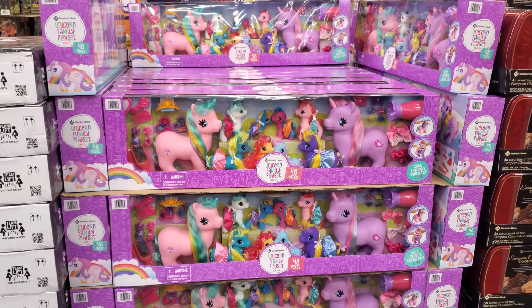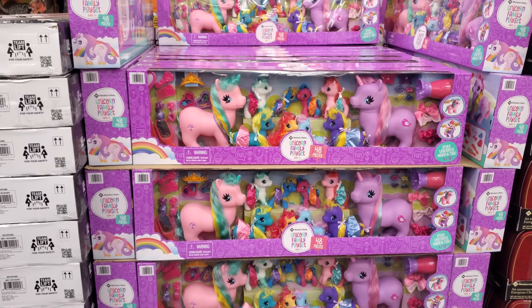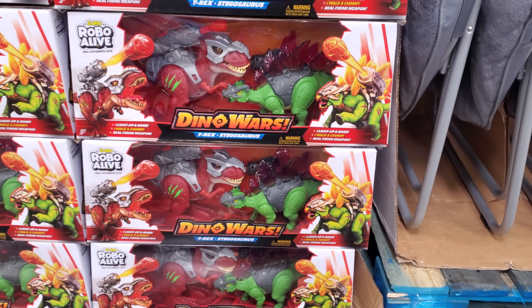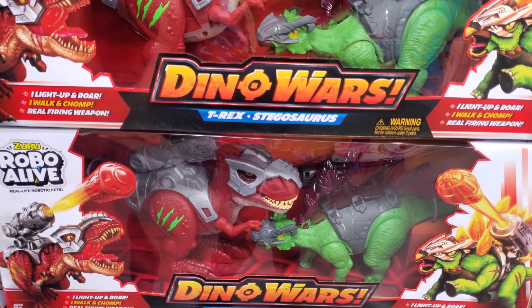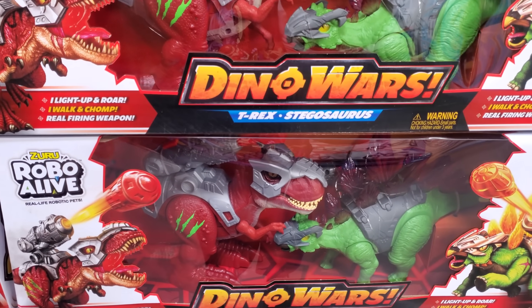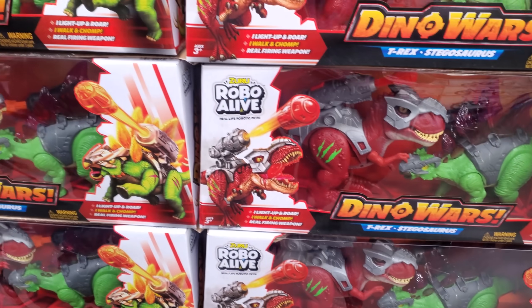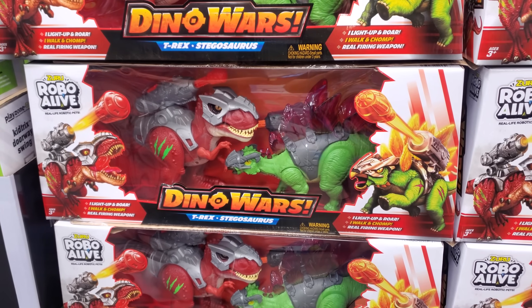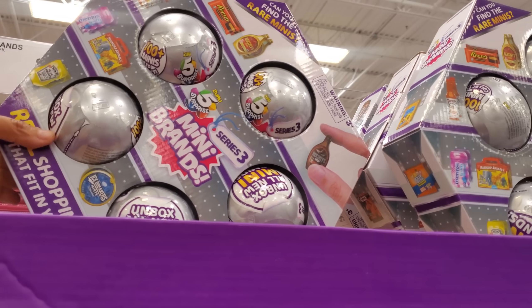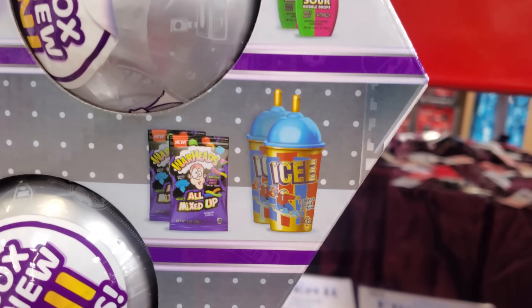$19.98 for a little unicorn piece — that's another good find for Christmas. Robo Alive Dino Wars — you have T-Rex and Stegosaurus for $22.98. Doesn't that remind you of Dino Riders? The guys used to sit on chairs on them. Mini Brands Series 3 is $29.98 — I have no idea what series they're on.